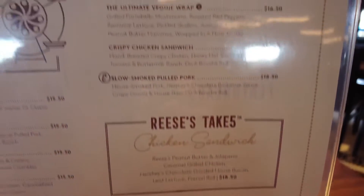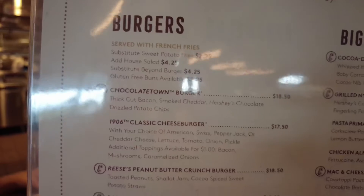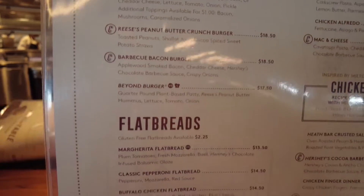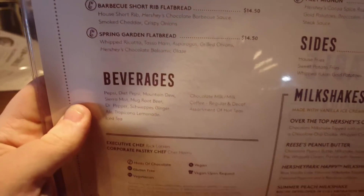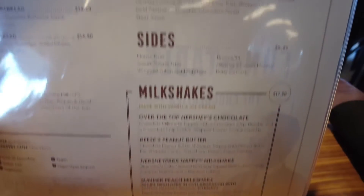I went on a weekday in earlier May, which was nice because the Hershey Park section — the theme park area — wasn't actually open. So you could go to the Chocolatier and the gift shop, but the park was empty, which made it nice because there weren't a lot of people in the restaurant. It was easy to get a good seat and also just get to look around at everything.